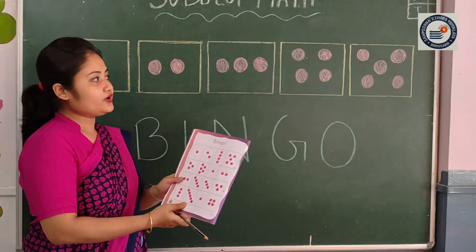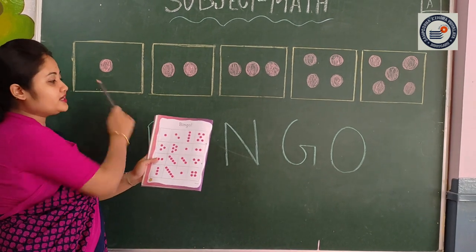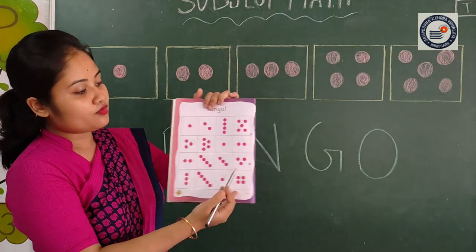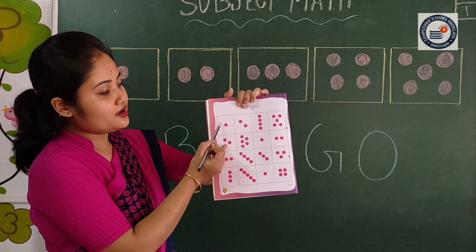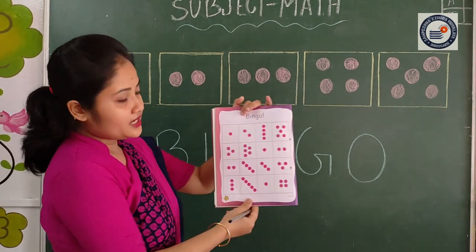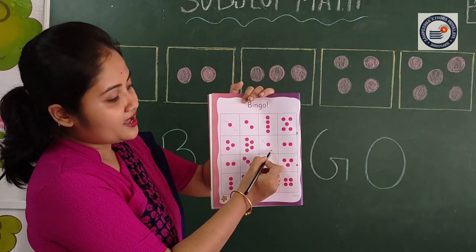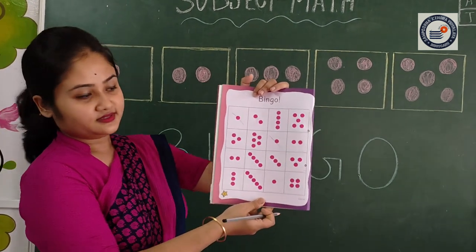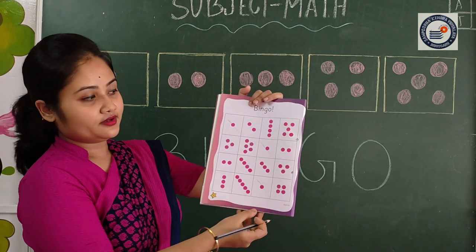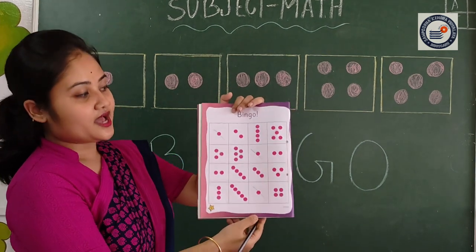Let's play a game. Okay, see here — there is one. Can you see here? There is one. In this book, all of you look at your book. Can you find here one? Yes, here — you tick with a pencil. One. Can you find any more? Yes, there is one. Can you find more? Yes, there is one. Okay, we have completed one. Very good.